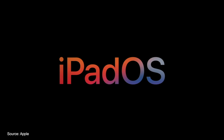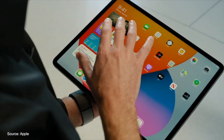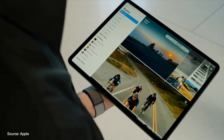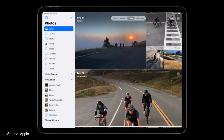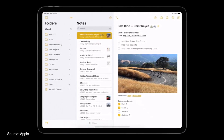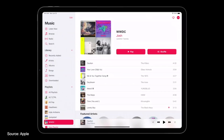Moving on to iPadOS 14, which brings users pretty much everything we just talked about in iOS 14, like redesigned widgets and the ability to add those widgets to your home screen. There's also a new sidebar present inside most Apple native apps and available for developers to integrate. The sidebar gives you access to various folders or sections inside of apps like Photos, Notes, Files, and even the Music app, while showcasing content in the rest of the app and allowing drag-and-drop between sections.